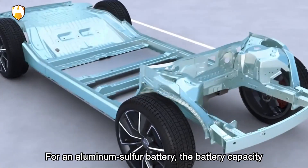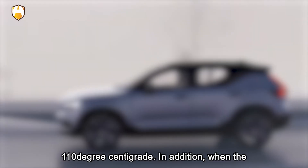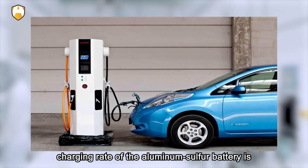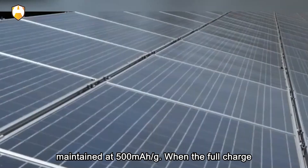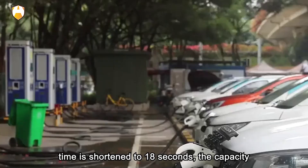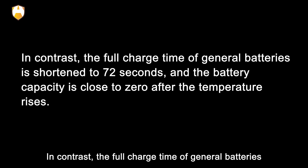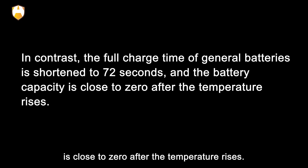For the aluminum-sulfur battery, the capacity is 525 mAh/g at an operating temperature of 110°C. When the discharge time is constant at 2 hours, even if the charging rate is increased and the full charge time is shortened to 6 minutes, the capacity can still be maintained at 500 mAh/g. When the full charge time is shortened to 18 seconds, capacity remains at 210 mAh/g. In contrast, general batteries reach near-zero capacity when full charge time is shortened to 72 seconds as temperature rises.